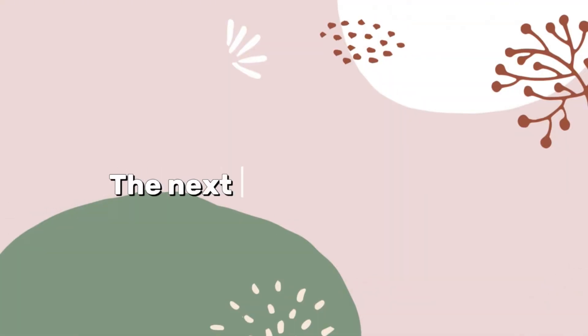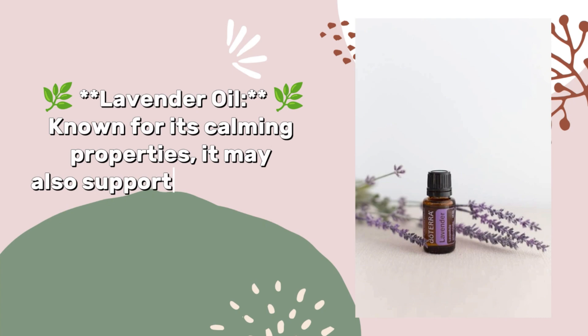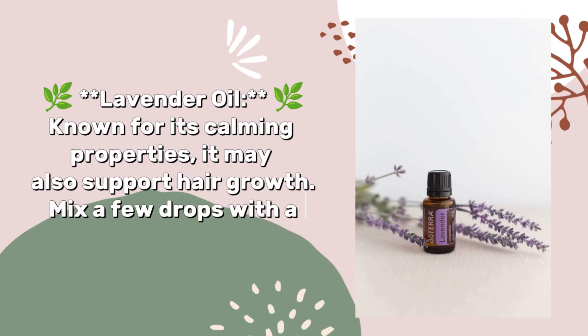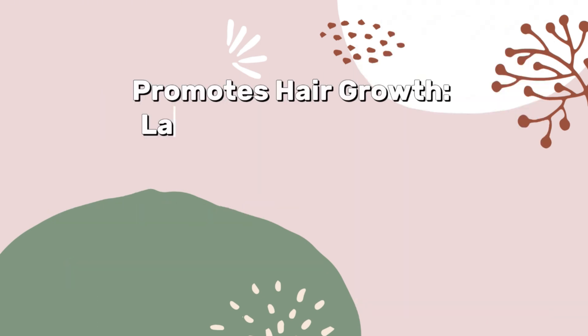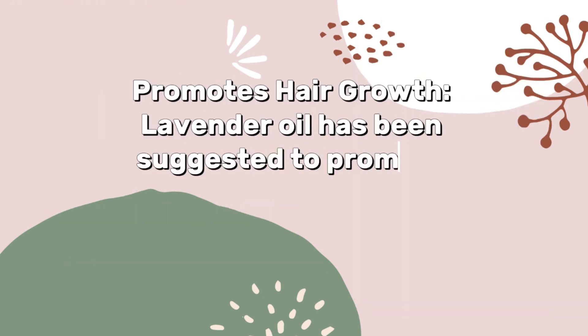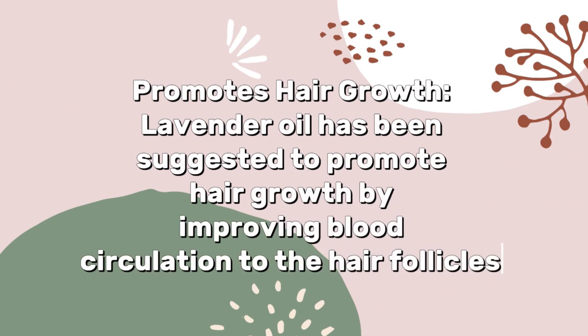The next oil is lavender oil. Known for its calming properties, it may also support hair growth. Mix a few drops with a carrier oil and apply to your scalp. Lavender oil has been suggested to promote hair growth by improving blood circulation to the hair follicles.